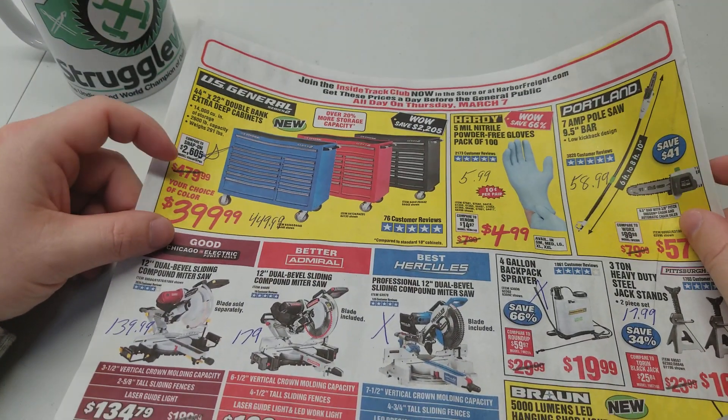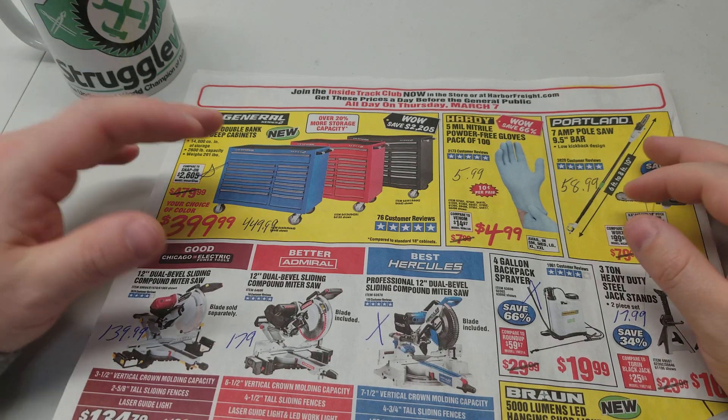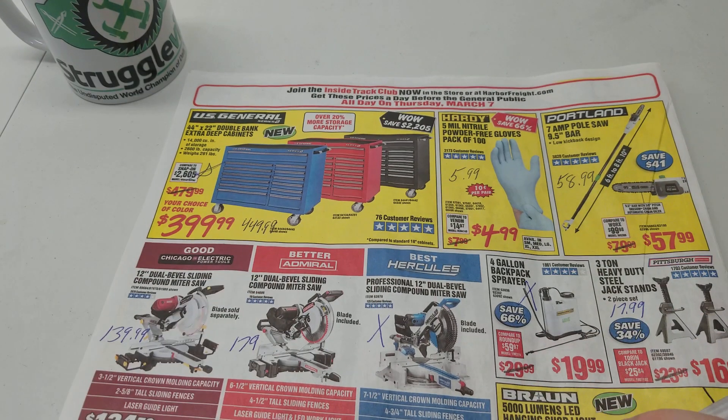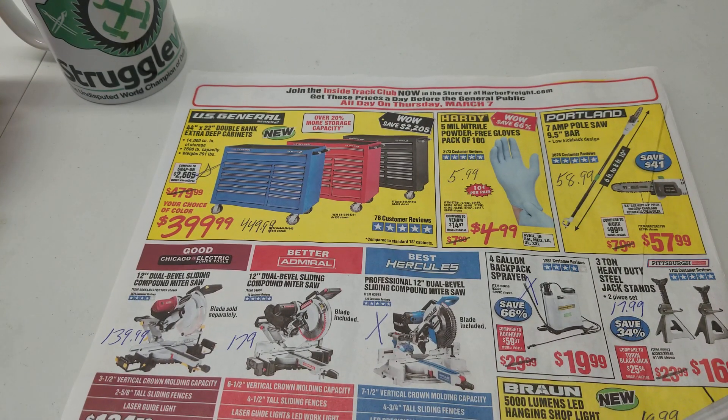Hopefully that gives you guys an idea of what is available in the parking lot sale and what your best deals are. Let me know — are you planning on getting anything at the parking lot sale? Or what have you picked up if you've already been there by the time you watch this? What do you think was the best deal in the ad? Thanks for watching, guys. Give the video a like, subscribe, and I'll see you guys next time.